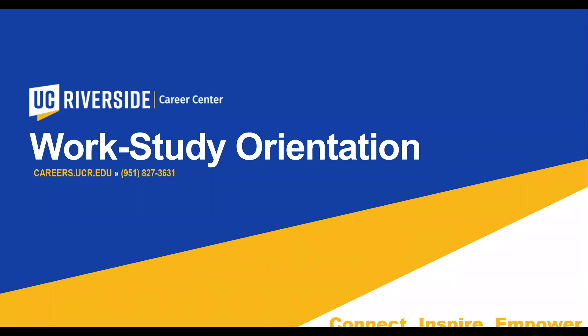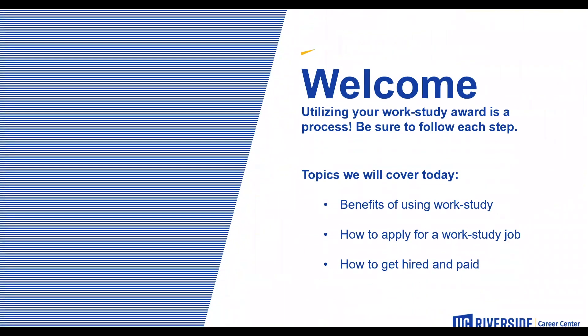Greetings Highlander family. My name is Oswaldo Navarro, currently an industry outreach specialist and the work-study coordinator for the UCR Career Center. Welcome to the 2021 academic school year. This webinar will give you a step-by-step process on how to use your work-study, the benefits of using your work-study, how to apply for a work-study job, and how to get hired and paid.